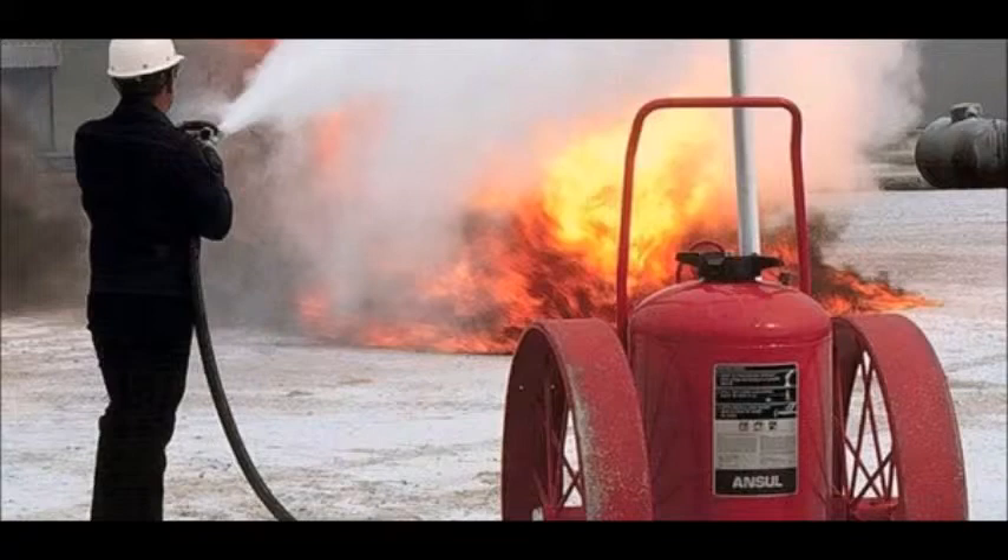Cartridge operated extinguishers are available in dry chemical and dry powder types in the US, and in water, wetting agent, foam, dry chemical (classes A, B, C and B, C), and dry powder (class D) types in the rest of the world.